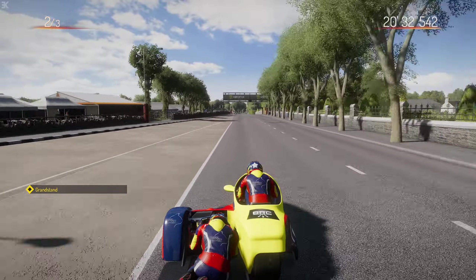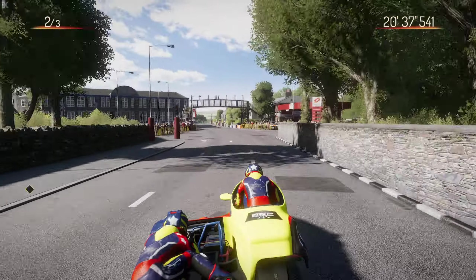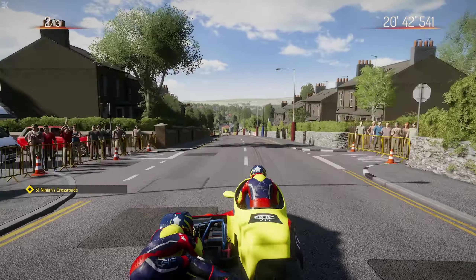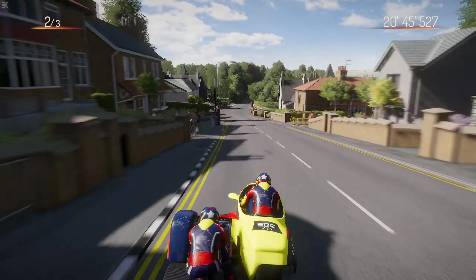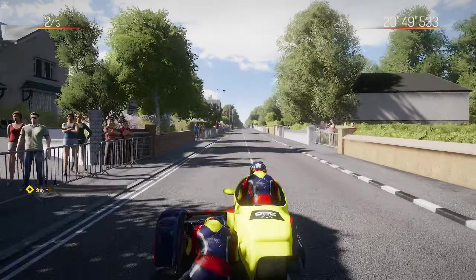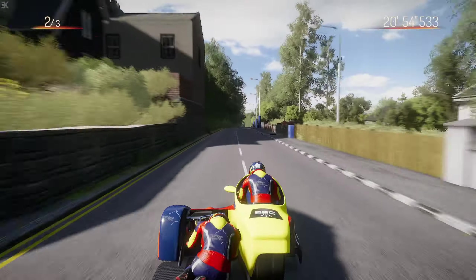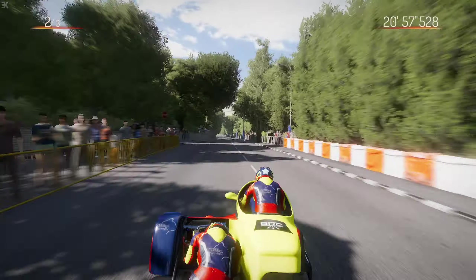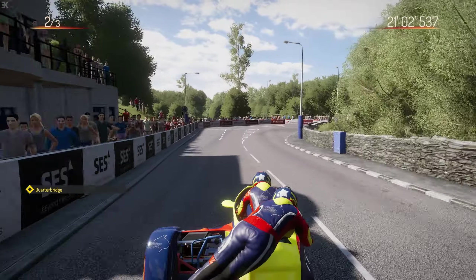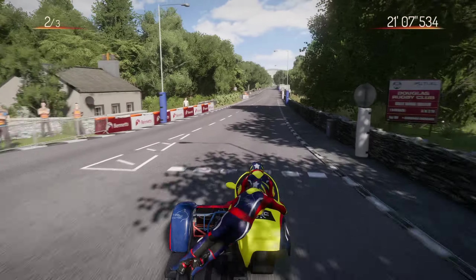In real life nowadays they're pushing 120 miles per hour laps - they're doing what, low 19 minutes. And on an individual time-trial on the leaderboard, that's around 20 minutes. You can see how drastically wrong the sidecars are in the game compared to real life, but once you get the hang of it, they're not too bad to ride.